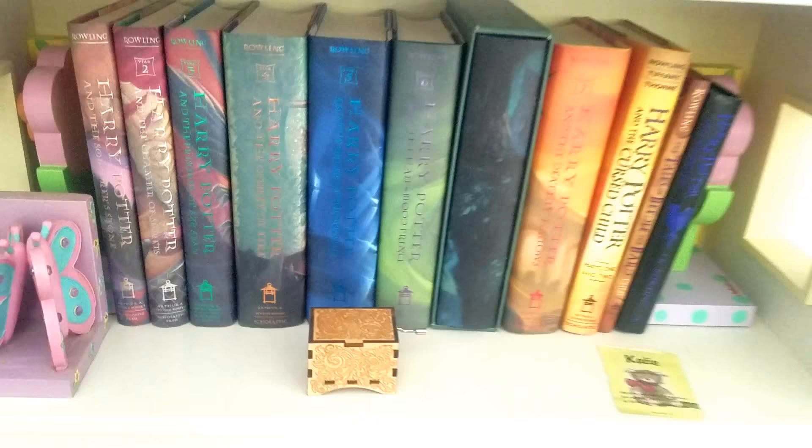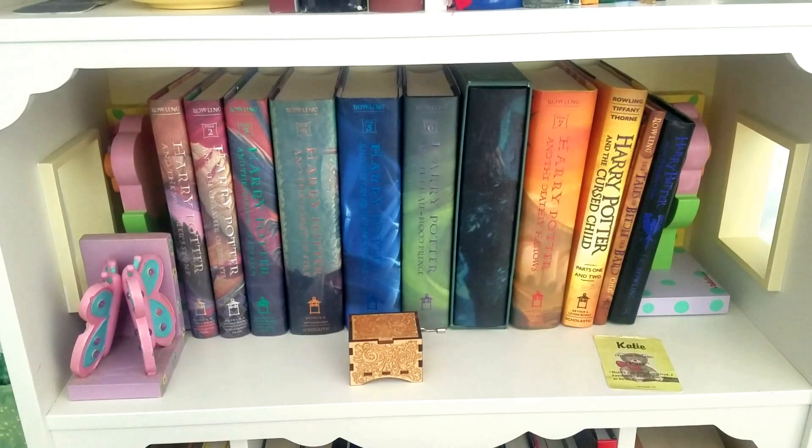Moving down to the second shelf, I have my entire Harry Potter collection — all of my original copies. I have two that are signed: the first and the third, so Sorcerer's Stone or Philosopher's Stone and Harry Potter and the Prisoner of Azkaban. I also have my special edition Ravenclaw edition, which I got last Christmas.